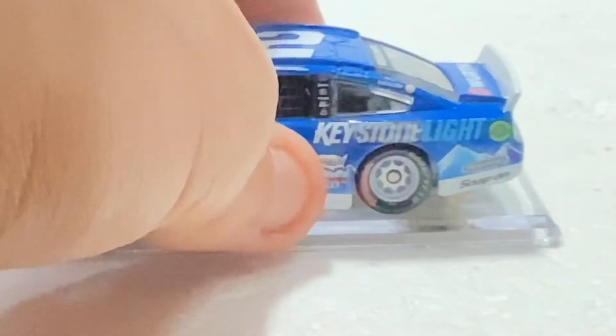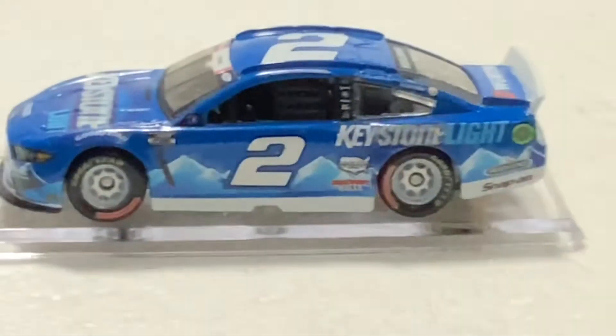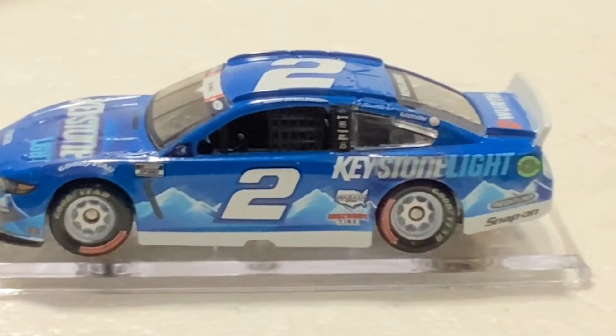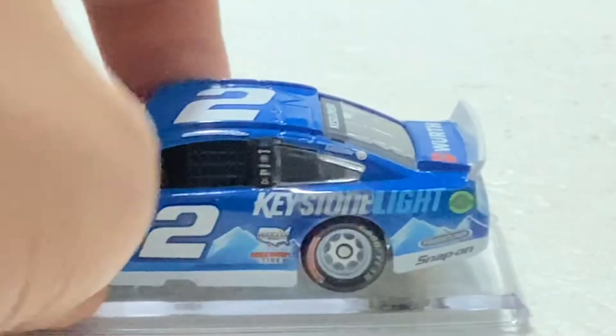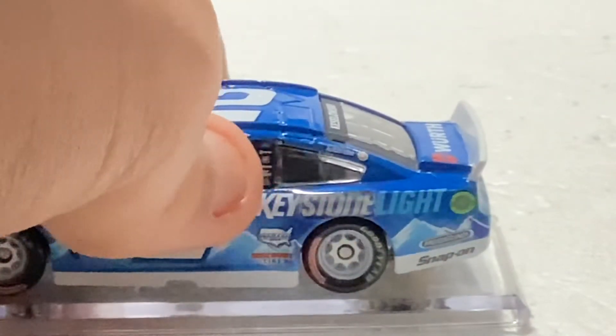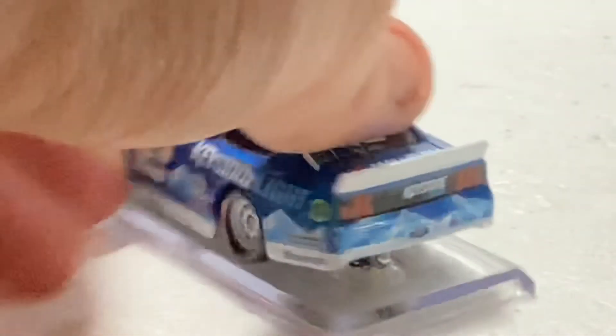You can see Wabash, Discount Tire on the side. Everything's a bit blurry due to the lighting. Also visible are Keystone Light, Snap-On, and Auto Trader. Here is the back of the car.